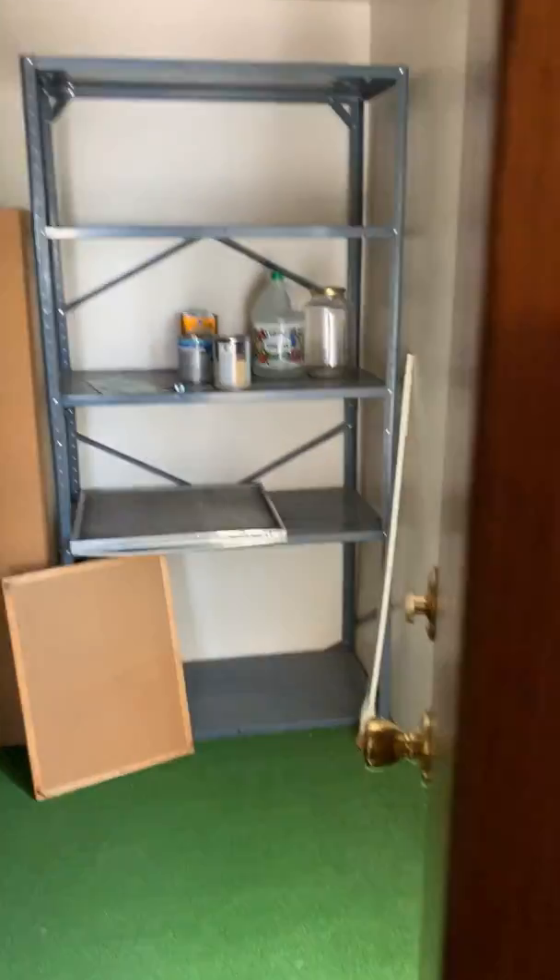On top of that we have another storage shed in the carport. Right now we're asking $19,999 for this home — should go pretty soon.